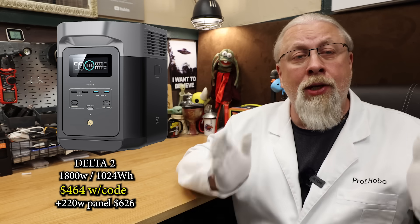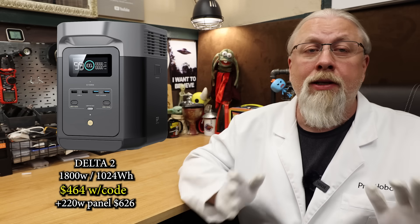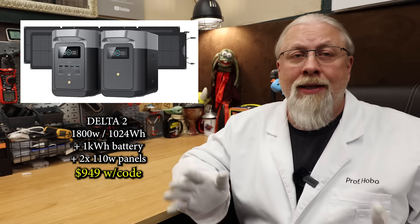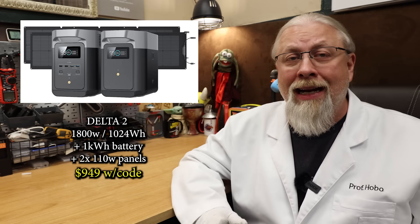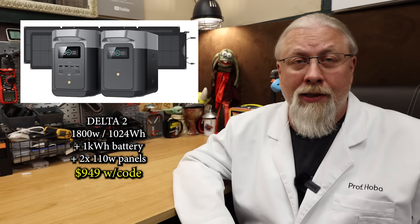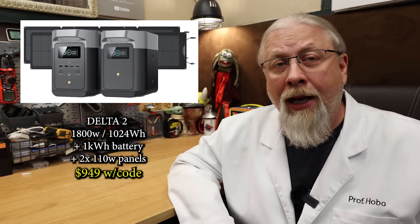It's currently on an absolute ridiculous deal for Prime members at $489, or $464 with my code. You can also nab it with a 220-watt solar panel for $659, or $626 with code. And if you're a member of EcoFlow's club, you can get the Delta II with a 1-kilowatt-hour extra battery and two 110-watt solar panels for $999, or $949 with the discount on their website. That's 2-kilowatt-hours of juice with 220 watts of solar for $0.46 a watt-hour. This bundle is 62% off the regular price, but you do have to be an EcoFlow member to get that deal.